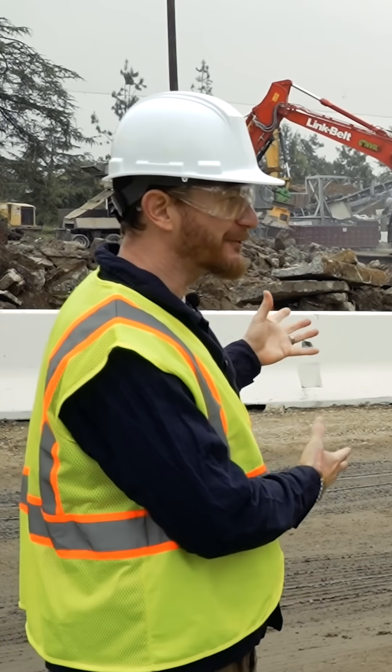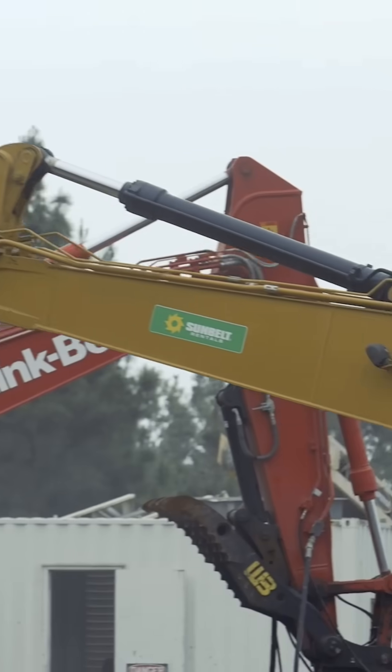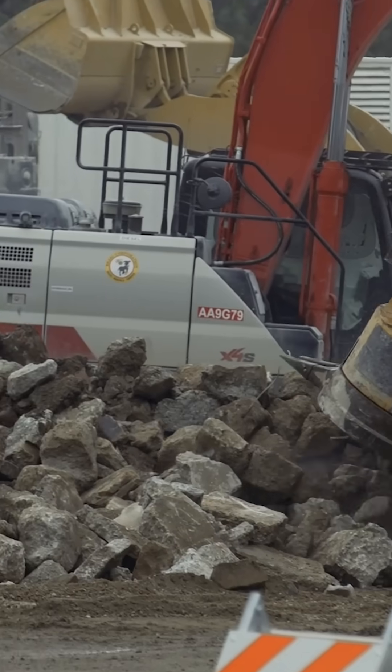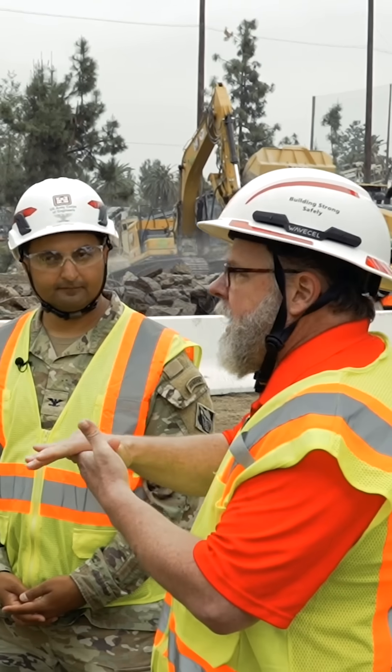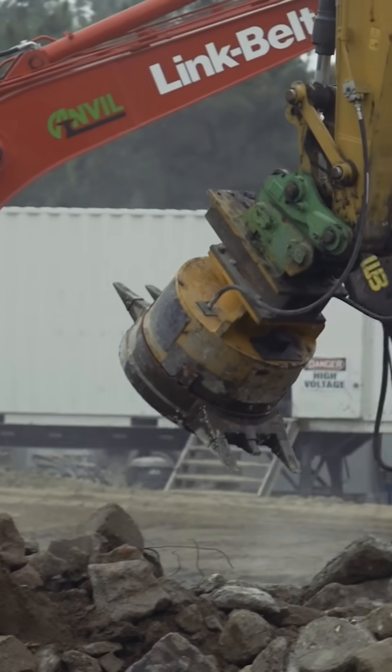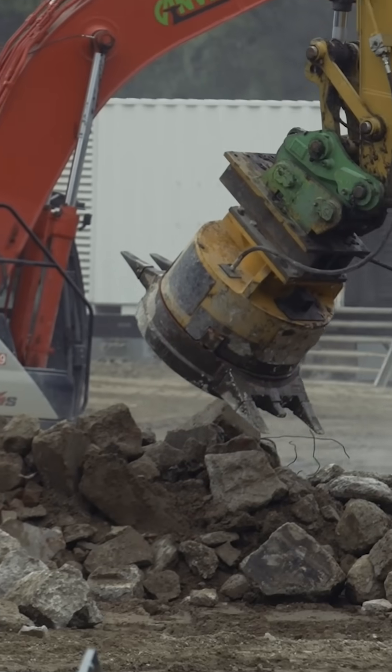How exactly does that magnet work to remove the rebar or the metal? So it's got a switch mechanism inside, so as he hovers over anything that he thinks might be metal, he turns it on. It's a pretty powerful magnet — it'll pick up that metal, including any incidental concrete that's still attached. He'll swing it over to his pile that he's making, turn the switch off, and then it'll drop.